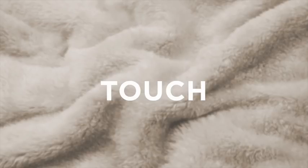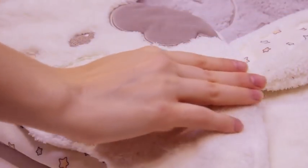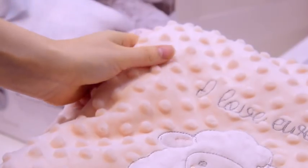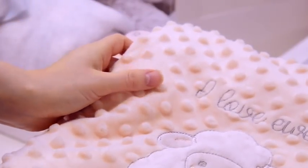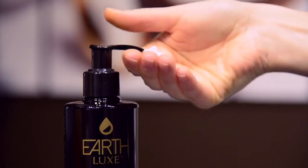The fourth sense is touch. When a customer is able to touch an item, hold it, or try it on, they are more likely to buy it. Remember to display your product in a way that invites the customer to touch and take a closer look. If you are selling personal products, give people the option to touch and sample them before buying.